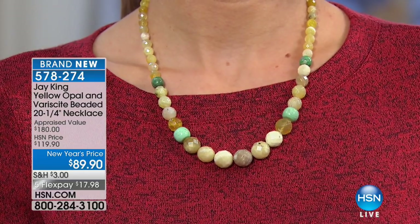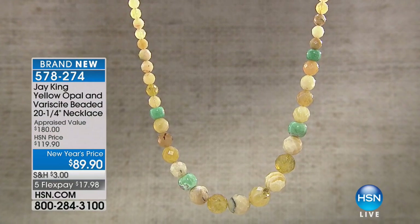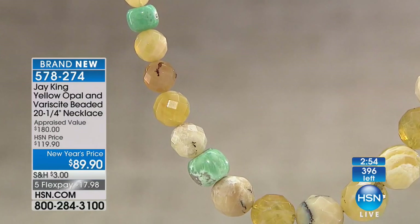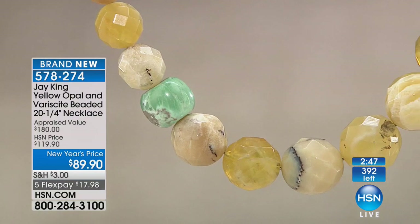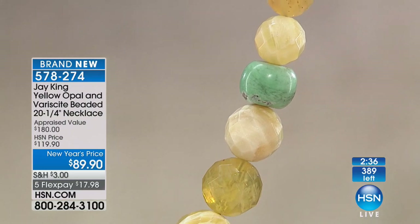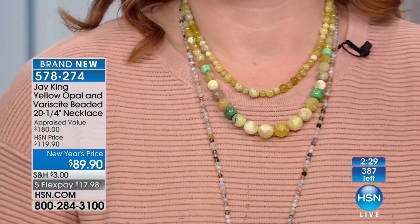The 55-gallon drums are used because they can load them in containers at the mine site. Each drum usually contains anywhere from 250 to 300 kilos — that's how you can average it. Opal is a little bit lighter, so we got about 700 kilos total out of the two drums. Out of 700 kilos, we were able to cut the necklaces that you're seeing here tonight. So for this brand-new mine find — a brand-new opal out of Tanzania — this is the only time I've ever seen it.